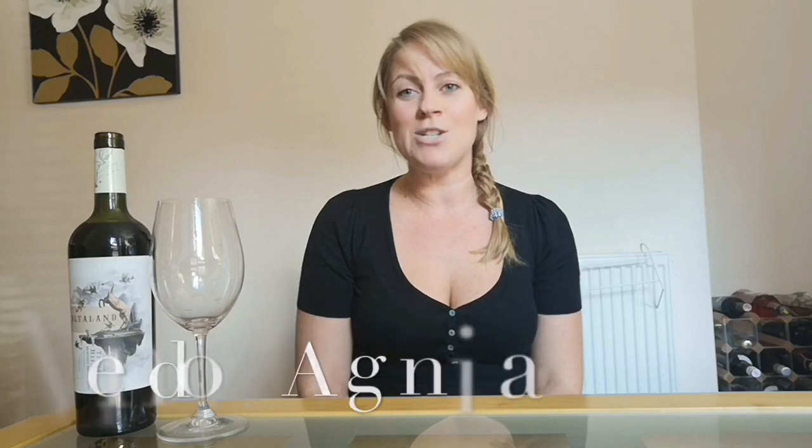With the extra sunshine in Argentina, there's more sugar in the grape, so the wine is a lot more plush. Tannin levels go down, it's softer, juicier, and much more fruity. Those are the key differences between the two. Mendoza is the homeland of Malbec in Argentina.